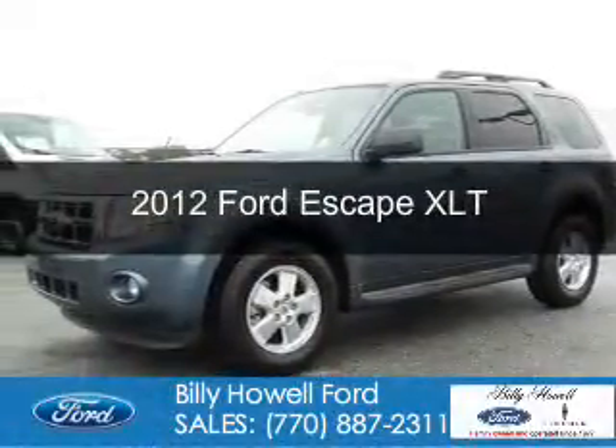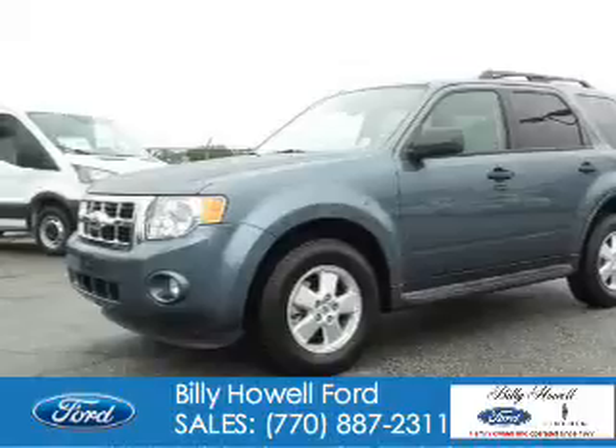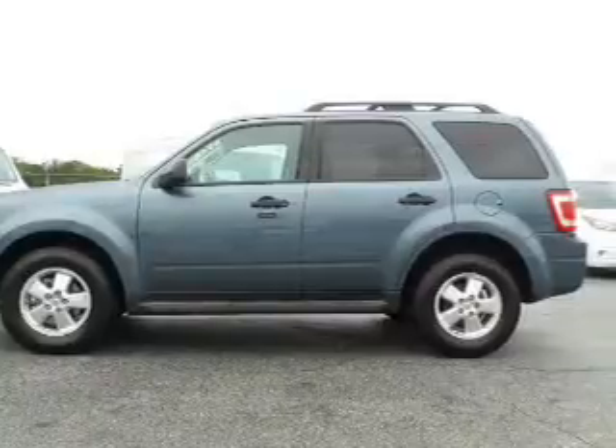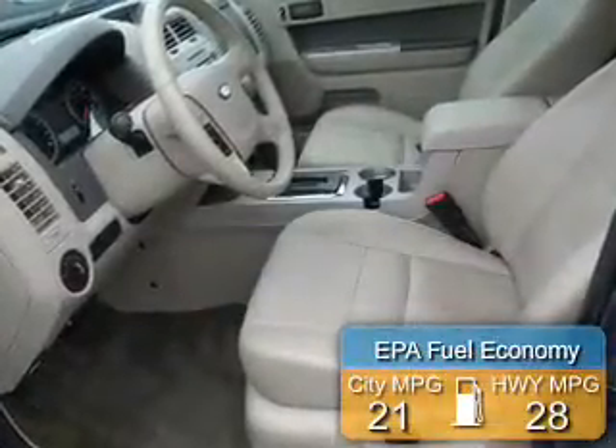This is a used 2012 Ford Escape. It's powered by front-wheel drive, a 3-liter 6-cylinder engine, and a 6-speed automatic transmission. Great fuel efficiency — saves you money by requiring fewer trips to the gas station.